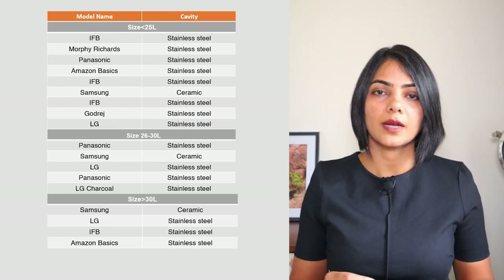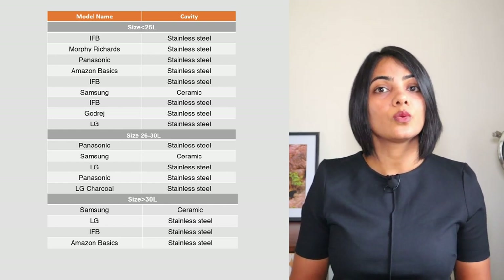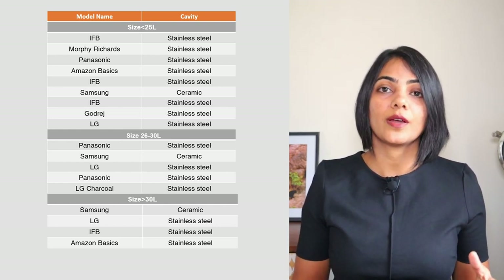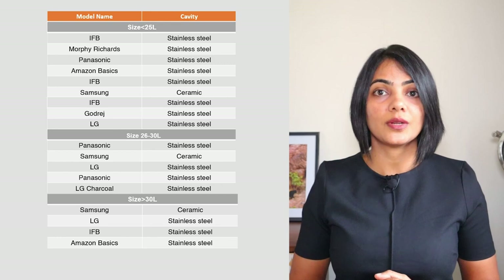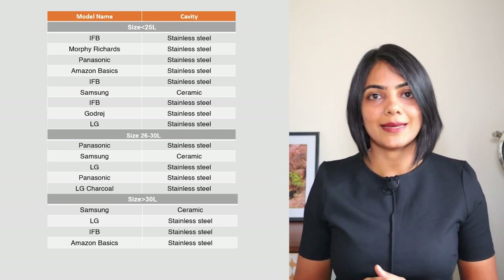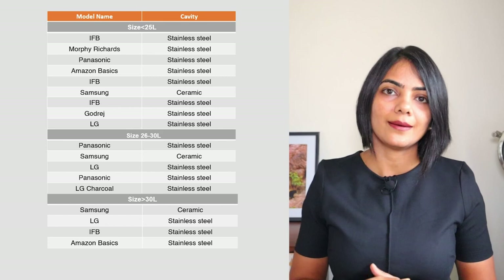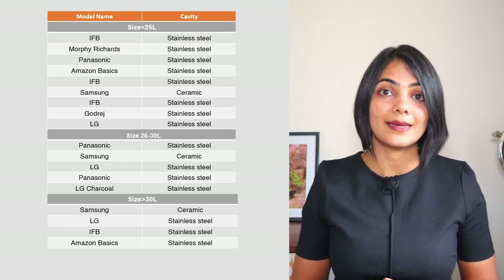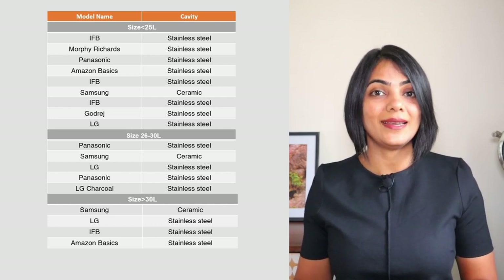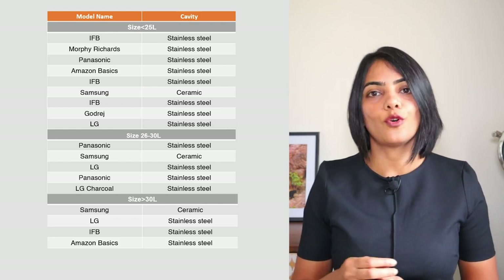The next thing to consider is what is the material used in the inside cavity of the convection microwave oven. There are two options: stainless steel and ceramic. Samsung is the only one who has continued to use ceramic; most of the other manufacturers are moving towards stainless steel. Stainless steel is expected to be more energy efficient because it heats up a lot faster than ceramic, but it is a little bit more difficult to clean and there have been some reports of the stainless steel cavity getting rusted. In the case of ceramic, the energy efficiency is not as good, but it is expected to be easier to clean as well as slightly longer lasting. So based on your preference, you might want to consider that before purchasing.